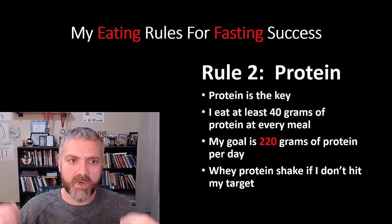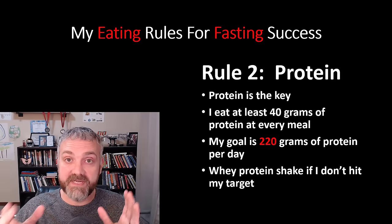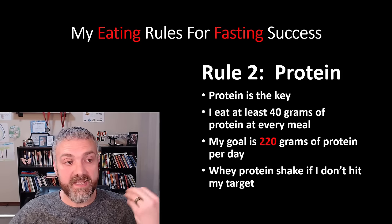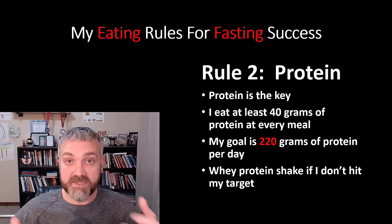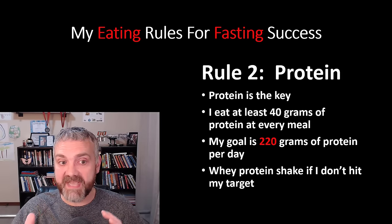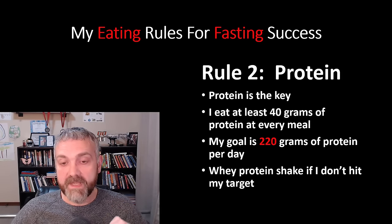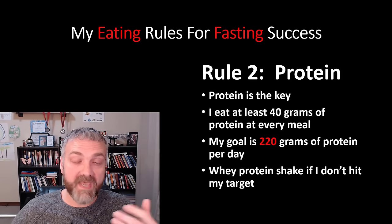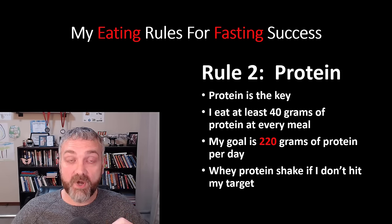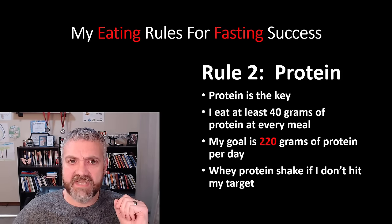Why is it so important to prioritize protein? Protein keeps you full — it has the highest satiety value of any of the macronutrients. Protein also burns more calories because it has a higher thermic effect of food, meaning you use a larger percentage of the calories just to digest them. The key for me is it helps preserve lean mass while you're on a diet. Your goal should be to lose fat as fast as you can without sacrificing any muscle. A good protein goal is around one gram per pound of body weight, or if you're very overweight, one gram per pound of goal weight.